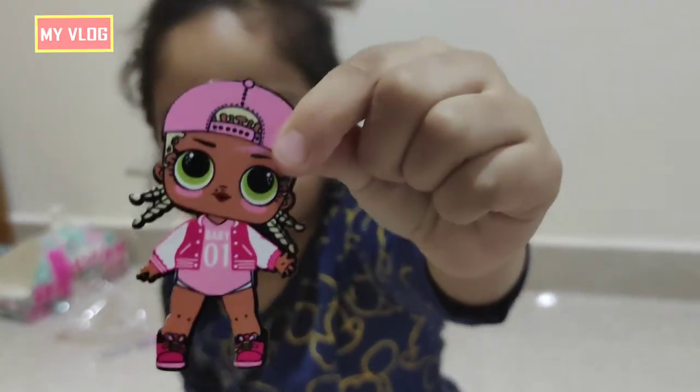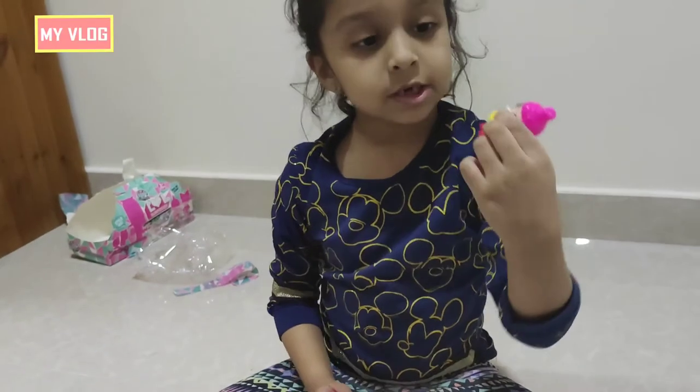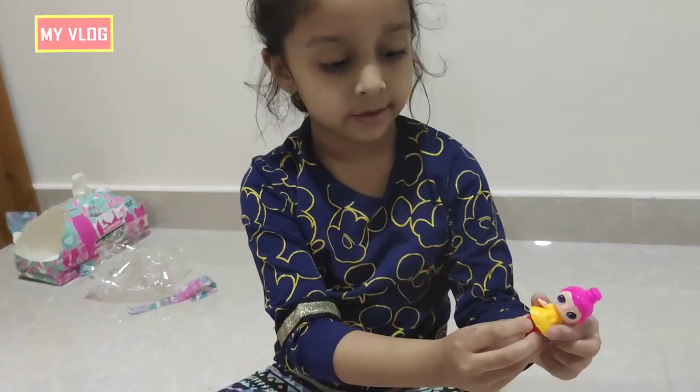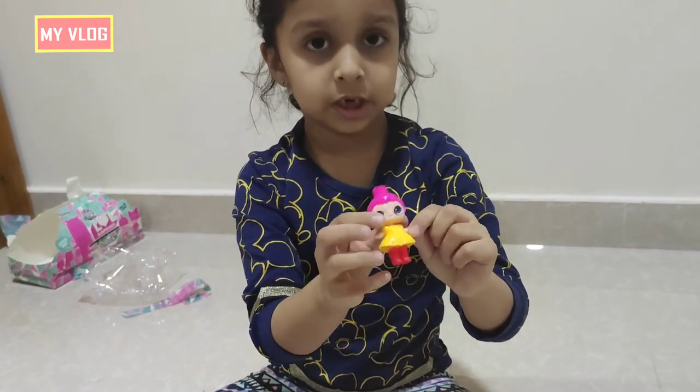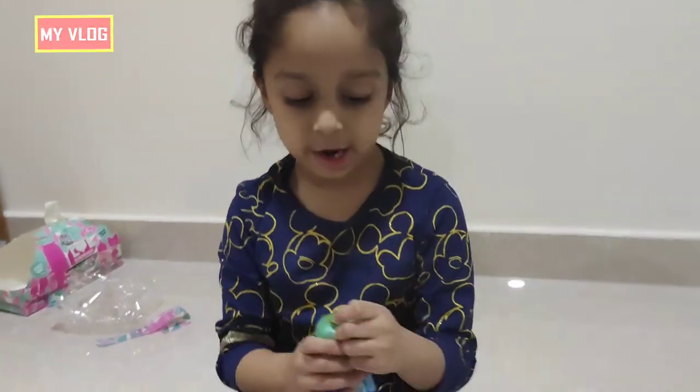Look! This is my little doll. She has yellow eyes and a yellow dress and red boots and pink hair. And she has blue eyes. I'm going to brush her hair.